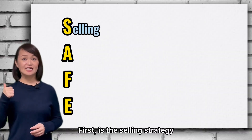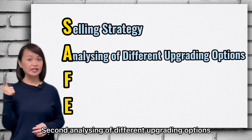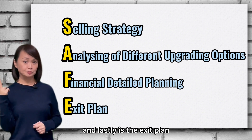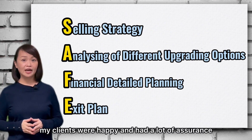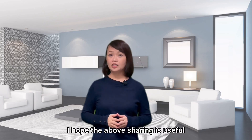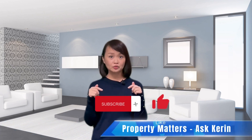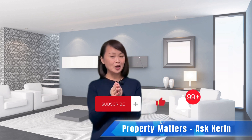First is the selling strategy. Second, analyzing of different upgrading options. Third, financial detail planning. And lastly, is the exit plan. With the SAFE framework, my clients were happy and had a lot of assurance in their upgrading journey. I hope the above sharing is useful and if you like my videos, please subscribe to my channel for more videos. Thank you and I will see you in my next video. Bye-bye!